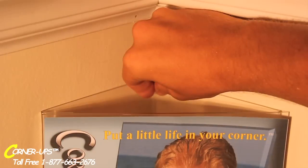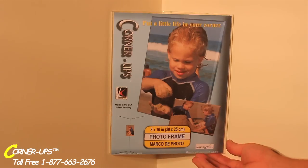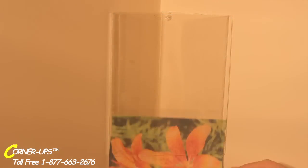Simply choose a corner and install it. Installation is so easy — you can even use pushpins, mounting tape, small nails, even hook and loop fasteners. Insert your photo, artwork, or certificate into Corner-Ups and like magic, Corner-Ups appears to be floating in your corner.